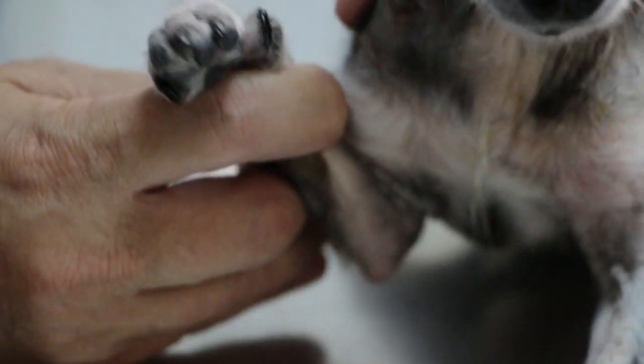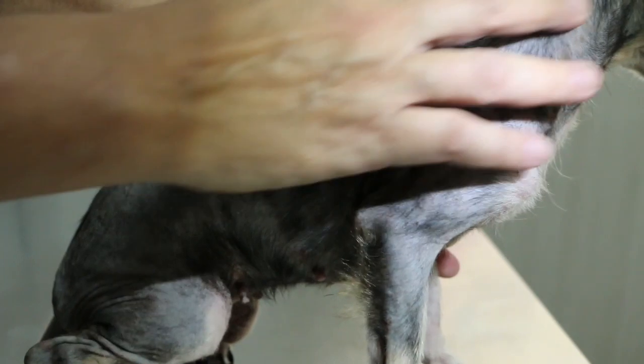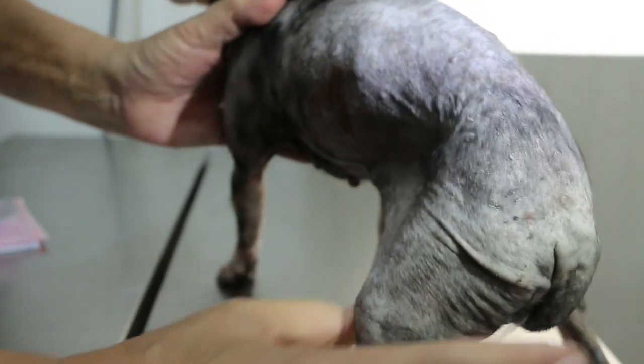This 11-year-old Chihuahua, female, not spayed, has an ingrown toenail. But that's not the main problem. She also has a skin disease that makes her lose fur and itch badly every day. She even scratches wounds in herself. Find out how the vet diagnoses and treats this dog.